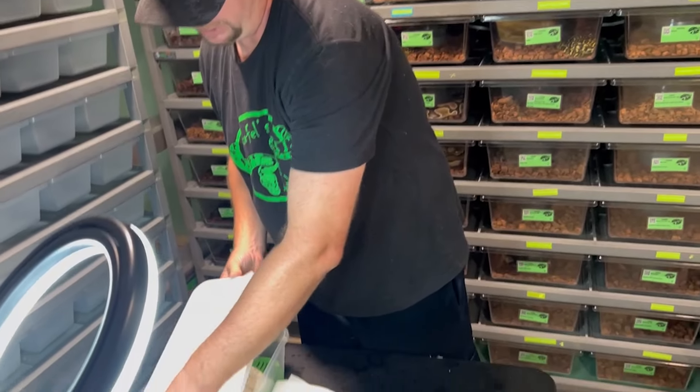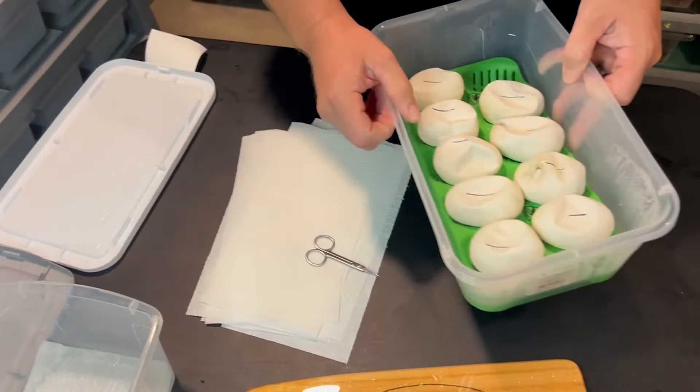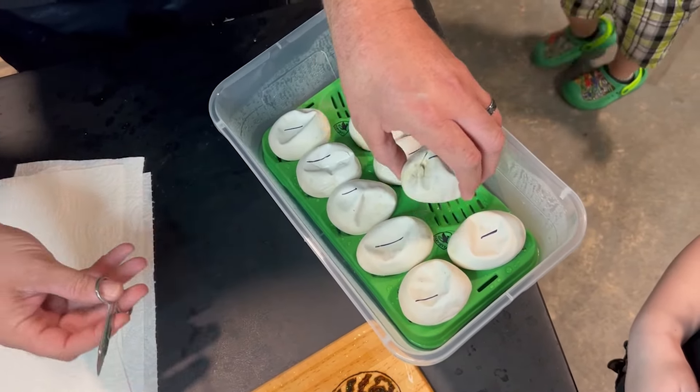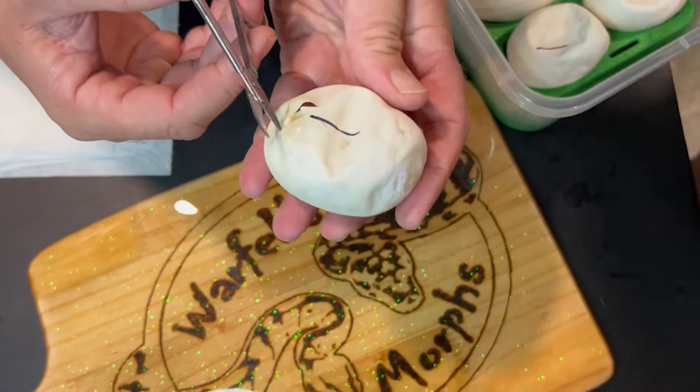One is pipped - this is like day 56, I do believe. So we're going to cut the one that's pipped first, and then Hadley and I are going to race. Hudson's going to race too.